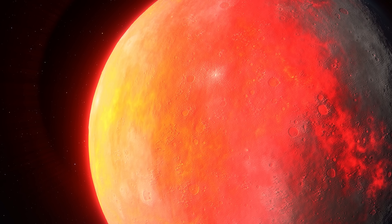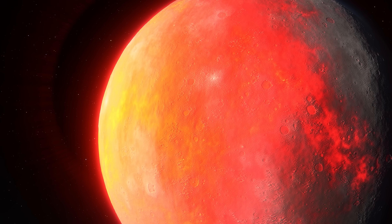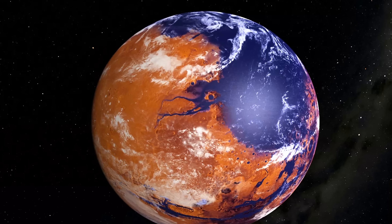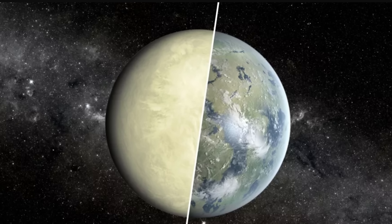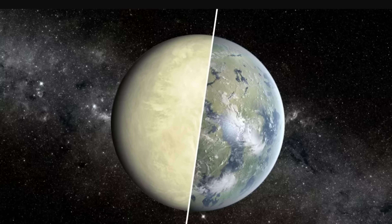Both planets sort of started similarly billions of years ago, and at some point Venus probably looked hospitable. Yet over time it changed dramatically, turning into something inhospitable to any kind of life, with ridiculously high temperatures and very high pressures on the surface. Yet Earth didn't — Earth not only remained hospitable but actually improved its conditions over time, leading to the evolution of complex life. So what exactly happened between these two planets?